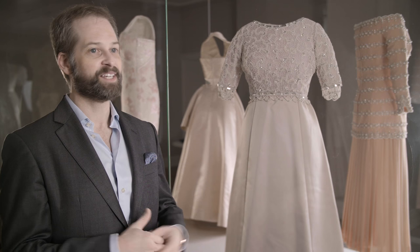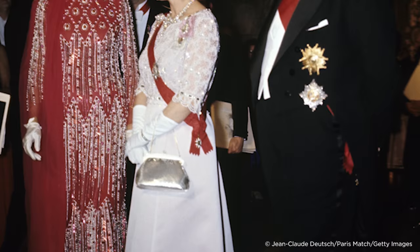Can you imagine the extra added pressure that must be on a designer going to the home of couture? You know that the press and every person is going to be so critical of every bit of the design that you're dealing with. So how is the Queen going to stand out?